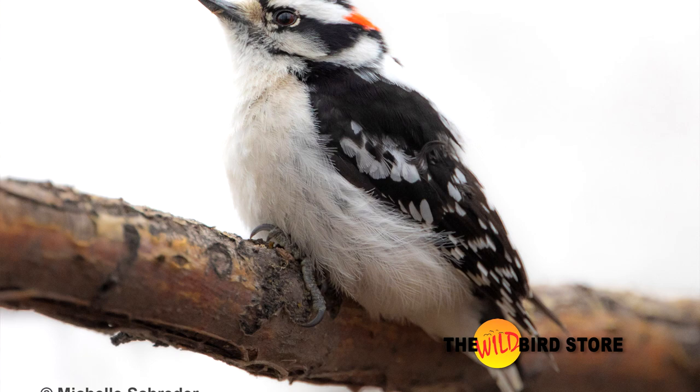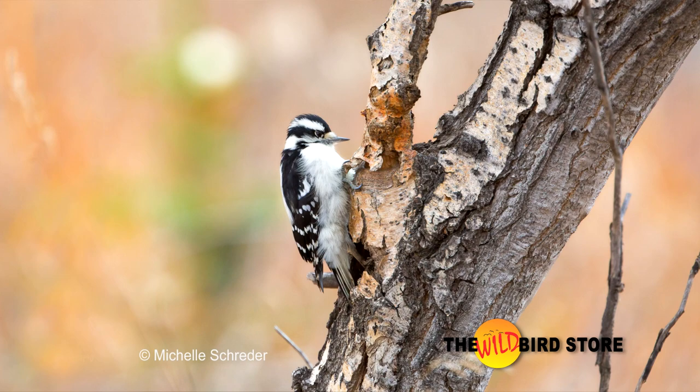They both have a bold white stripe down the back, black and white color pattern, and both males have a red cap on the back of the head.